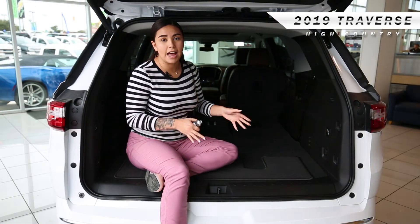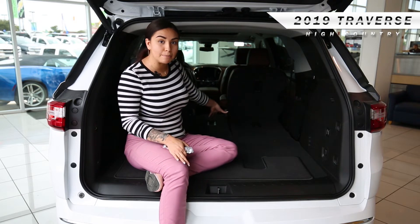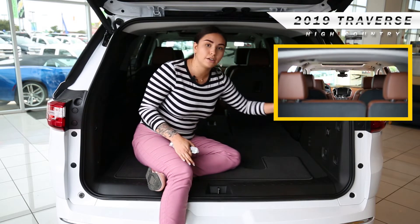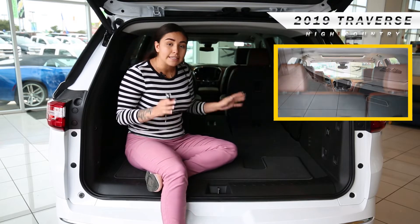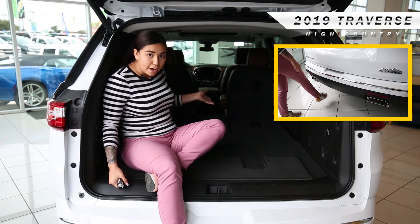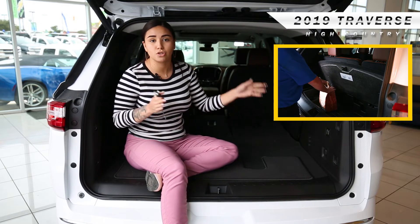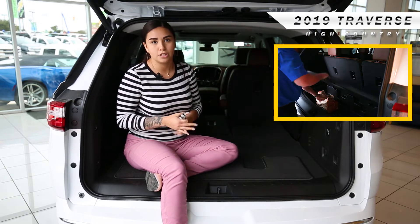So this is the High Country Traverse. Right now the seats are put down — I did it automatically. You have two buttons here to put the left and the right one down. It seats seven people — look how much space you have. When it comes up you have an extra compartment down here, so you have enough space for strollers, groceries, everything that you need.